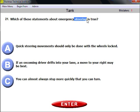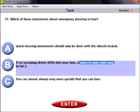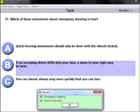Question twenty-one: which of these statements about emergency steering is true? Quick steering movement should only be done with wheels locked — wrong, you never operate with wheels locked. If an oncoming driver drifts into your lane, moving to your right may be the best action — that's the good answer. You can almost always stop more quickly than you can turn — also wrong, because you can almost always turn more quickly than stop. The correct answer is: move to your right.